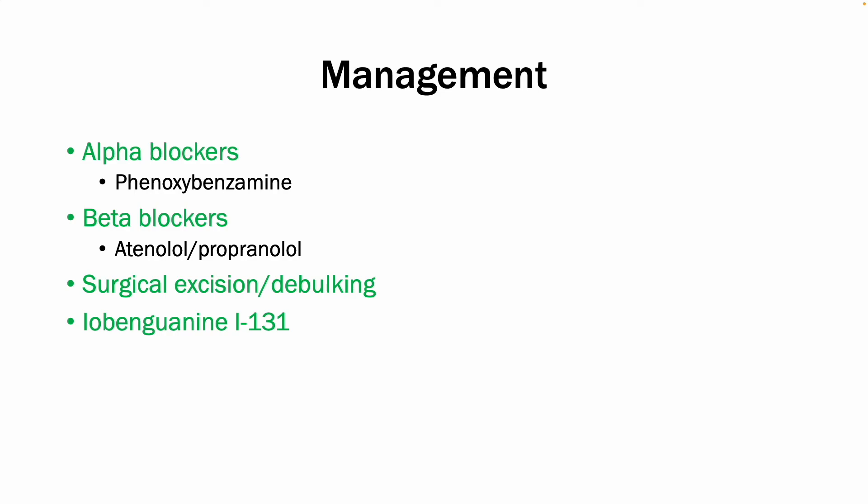This was a very brief overview of pheochromocytoma. If you have any questions, please leave them down in the comments — I'm more than happy to answer them. But other than that, thank you so much for watching.